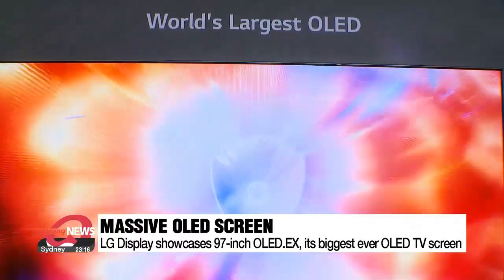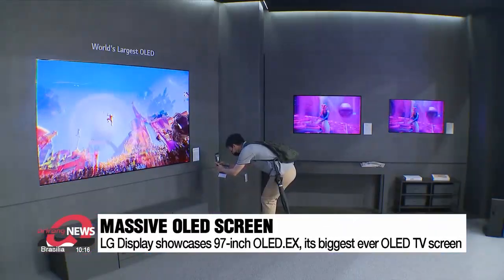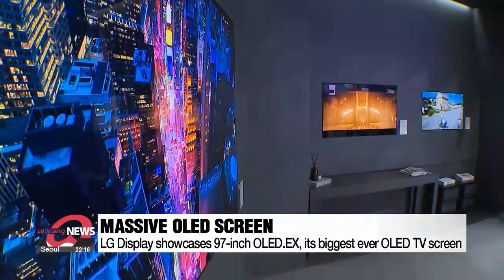Among its many other special features is the sound. The TV has embedded film-cinematic sound OLED technology, which allows it to generate sounds directly off the display, without separate speakers.